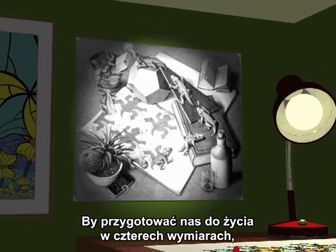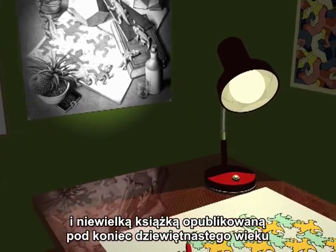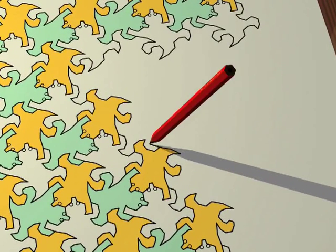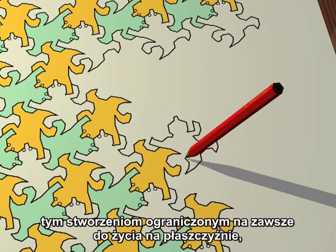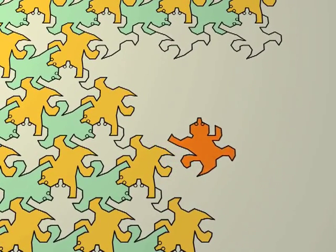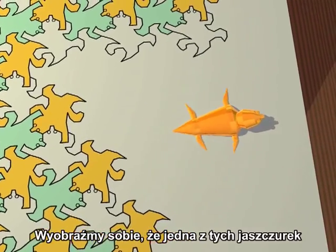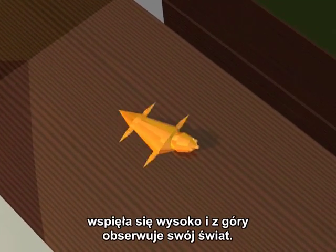To prepare ourselves for life in four dimensions, we are going to use the ideas behind both my engraving and a little book published at the end of the 19th century by Edwin Abbott, an English clergyman, called Flatland. Let's try and explain to these flat beings, these creatures living trapped forever in a plane, what our everyday life in three dimensions is like. Let's imagine that one of these lizards manages to escape his miserable existence for a moment and climbs out and up onto a viewpoint, looking down on his world.